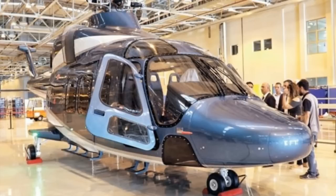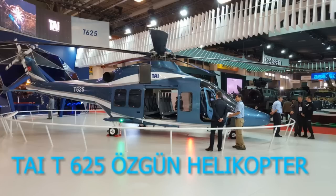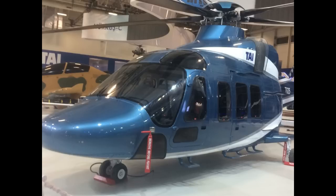Designed as a twin-engine, original, general purpose helicopter, the T-625 is primarily developed for VIP, ambulance, search and rescue, and many other versions. After the helicopter enters service, civilian models and military types will be added. The priority now is to deliver the T-625 as a civilian helicopter to Turkey on schedule according to the contract.